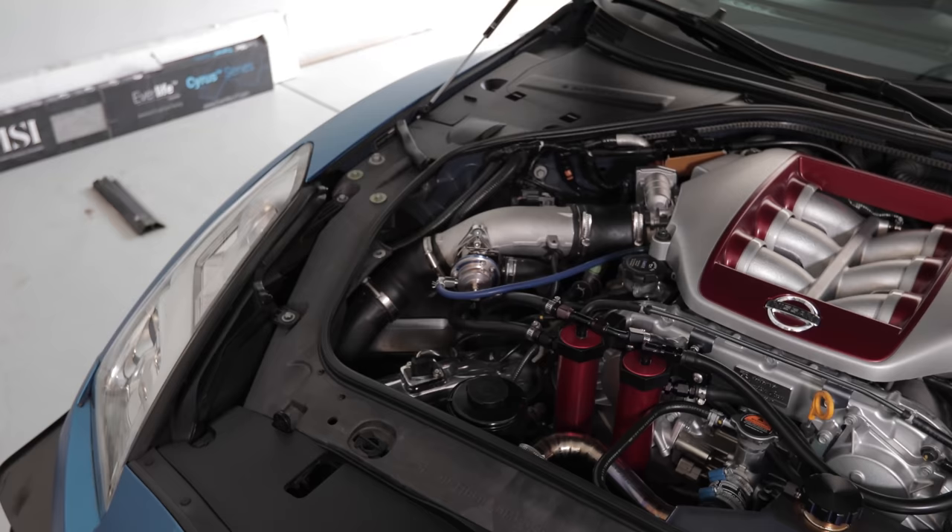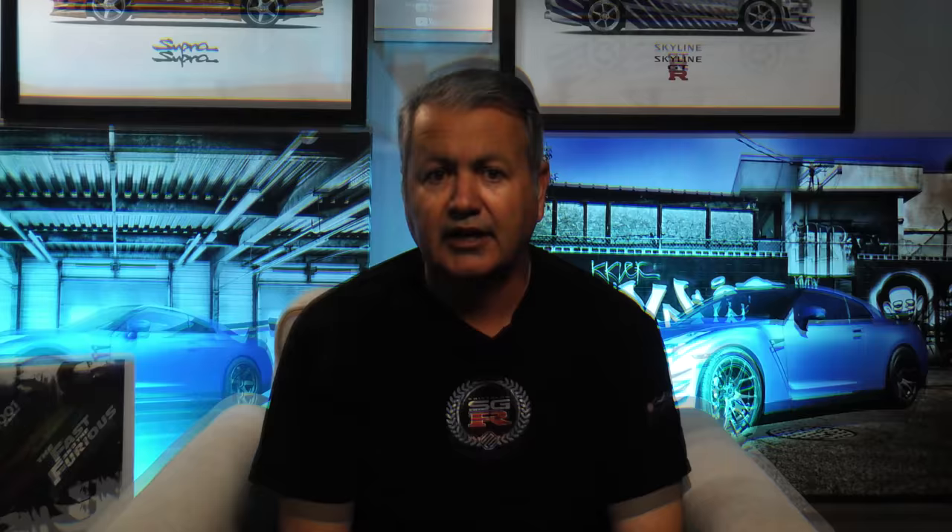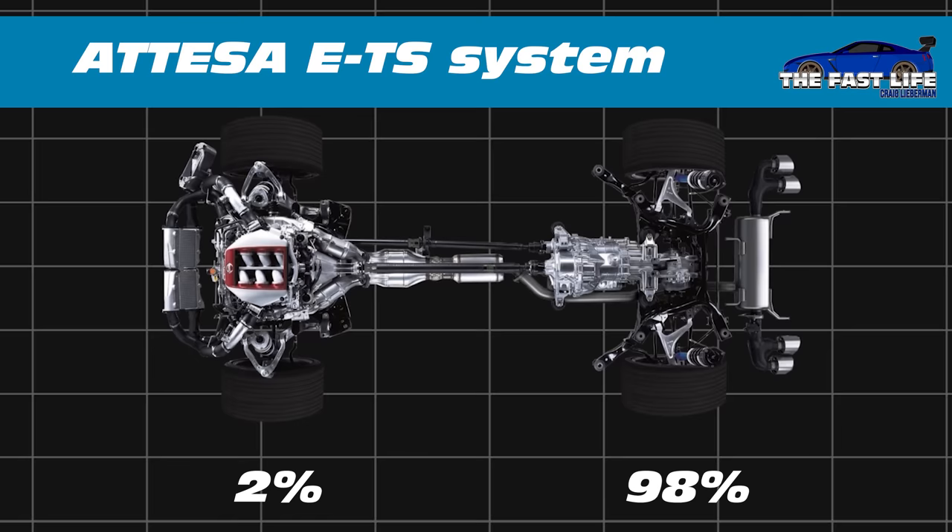The R35 is an R34 on steroids. The 3.8-liter V6 doesn't sound anywhere near as good as the RB26, but its 545 base horsepower, super-fast DCT transmission, and 0-60 times of 2.8 seconds have me saying so what? The R35 takes advantage of two decades of evolution in Nissan's ATTESA ETS system — Advanced Total Traction Engineering System for All-Terrain with Electronic Torque Split. During a standing start, the system sends 2% of available torque to the front and 98% to the rear, essentially making the GT-R a rear-drive car. Nissan can split torque front to rear in milliseconds, up to a maximum 50-50 split, all done automatically and instantaneously — the system that has helped the R35 reign as king of the 0-60 times for about a decade.